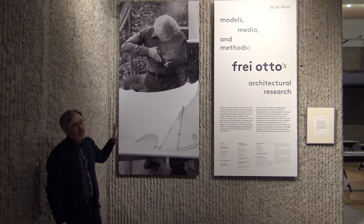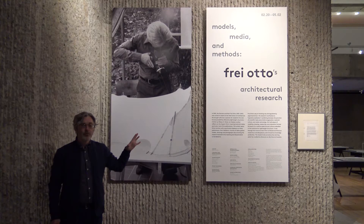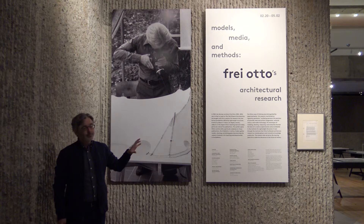This is a show that looks at the work of the German architect Frey Otto, winner of the Pritzker Prize later on in his career, probably best known for the Munich Olympic Stadium. But this show actually takes the occasion of Otto having taught at Yale in 1960, doing that structures course, to look back at his early work, and in particular his methodology.